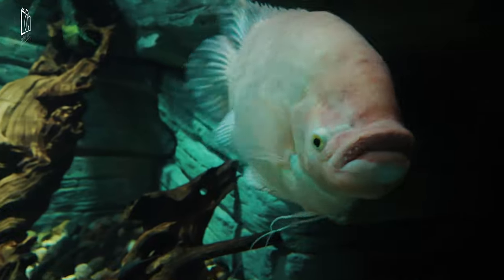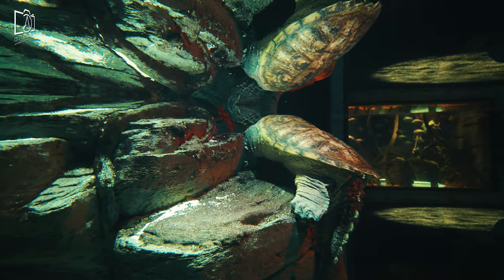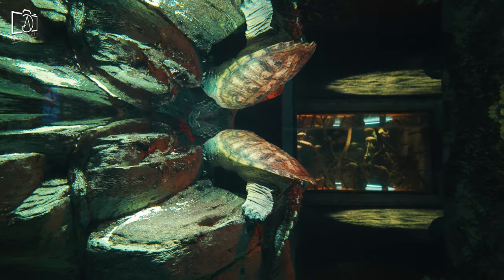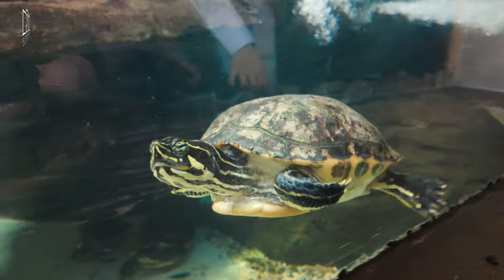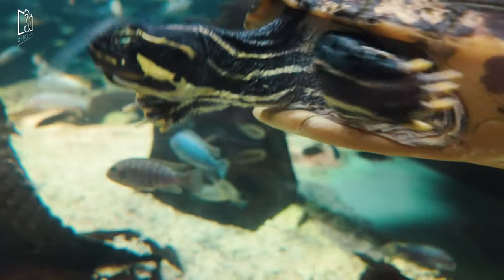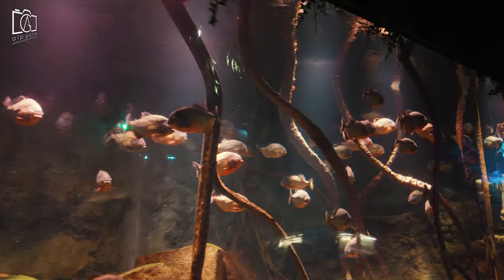The best time to visit Sea Life London is typically during weekdays, especially outside of school holidays, when it's less crowded, allowing for a more relaxed and enjoyable experience. Early mornings or late afternoons are generally quieter periods, offering a chance to explore the exhibits without the rush. Visiting during off-peak seasons like autumn or winter, apart from the holiday weeks, can also be advantageous in terms of fewer visitors and potentially lower ticket prices. Special events and exhibitions are often hosted throughout the year, so checking the aquarium's calendar in advance might help you catch a unique display or interactive session. Also consider checking the feeding times for popular exhibits, as these offer an opportunity to see the aquatic life at its most active.